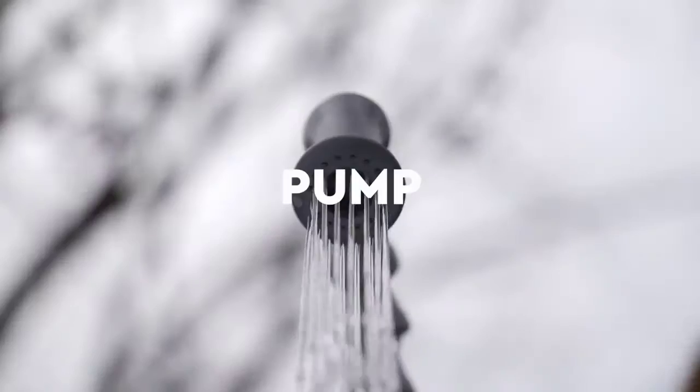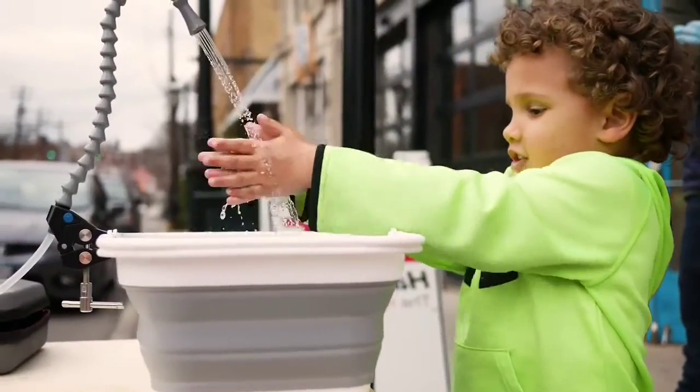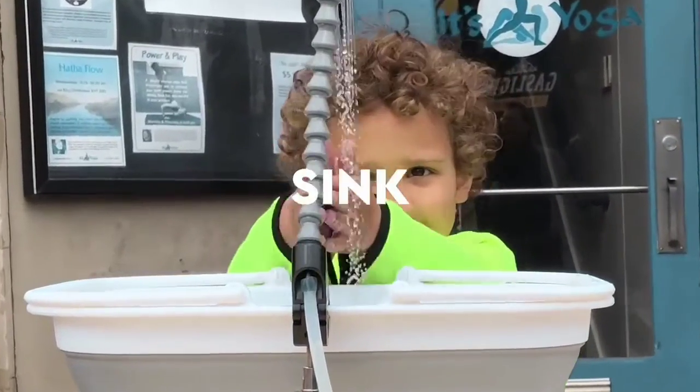Everything you need to pump, purify and deliver large amounts of water. Now you can bring cleanliness wherever you go with full sink and shower capabilities.